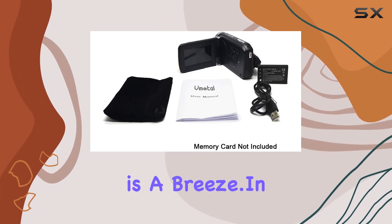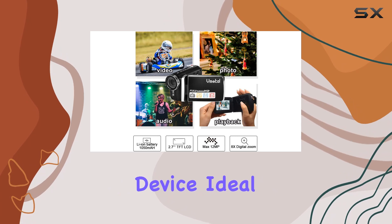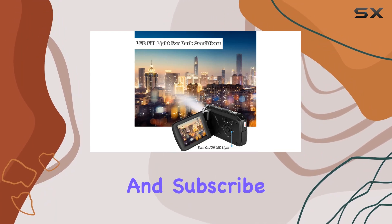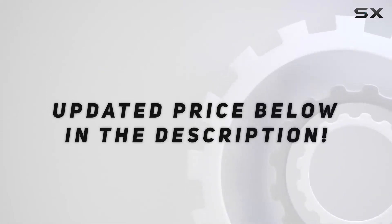In summary, the Vmodo Kids camcorder is a versatile and user-friendly device, ideal for budding young filmmakers. Stay tuned for more tech reviews, and don't forget to hit that like button and subscribe for the latest updates. Check out the video description for the updated price.